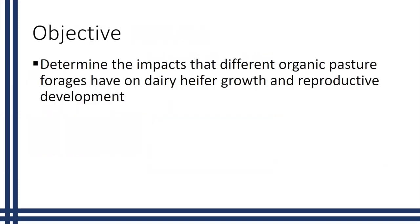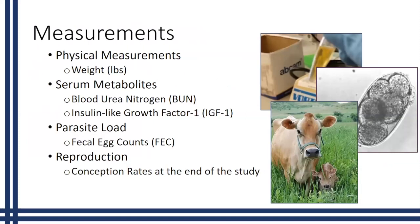For this study, our objective was to determine the impacts that different organic pasture forages have on dairy heifer growth and reproductive development. To accomplish this objective we took certain measurements throughout the study. Our physical measurement for growth was weight, which is a key indicator. We also took blood samples to look at serum metabolites — specifically blood urea nitrogen and insulin-like growth factor 1, also known as IGF-1. We looked at parasite load monitoring via fecal egg counts, and at the end of the study we looked at reproduction to determine conception rates.